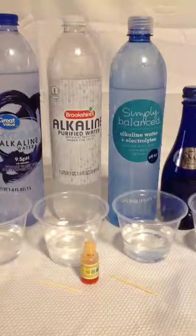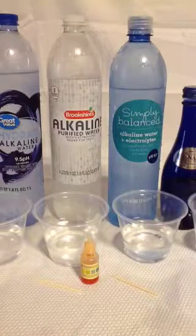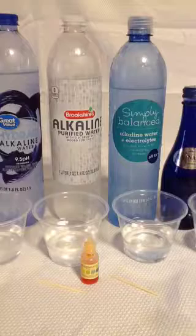Hi everyone. I just wanted to do a quick video about water testing as a sort of a public service announcement regarding the waters that everyone is drinking — bottled waters.